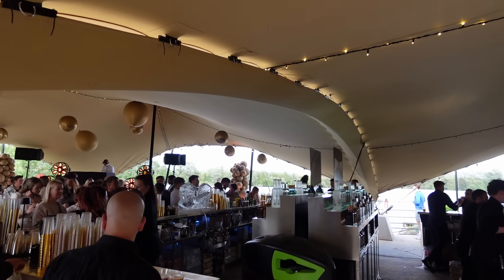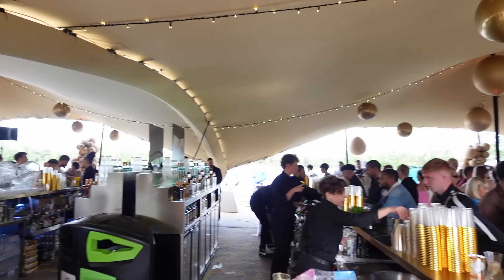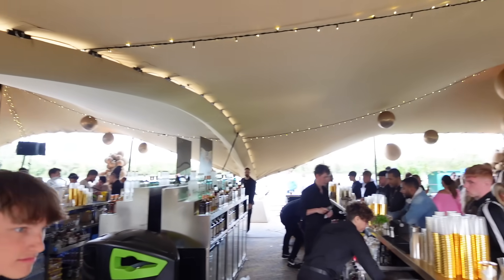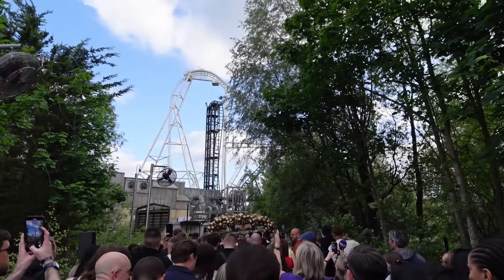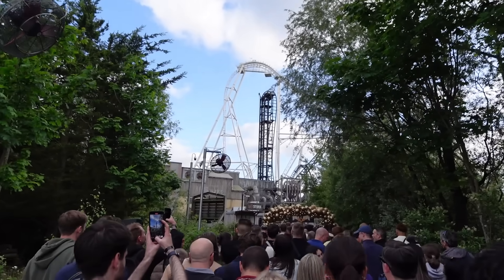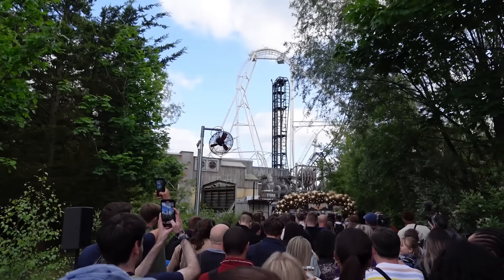Thorpe Park have gone all out for this event tonight. We've got a double-sided ball and the DJ. Amazing - what a vibe! Well here we go then, the time has come. It's just gone 6:15 and we're now making our way down towards the Hyperia Plaza for the opening ceremony.